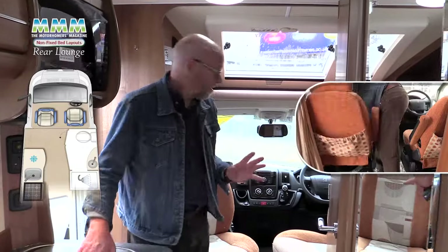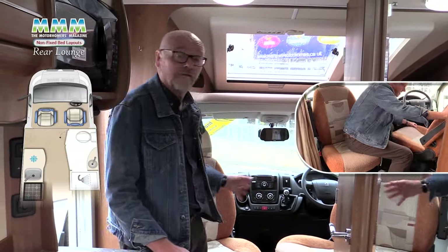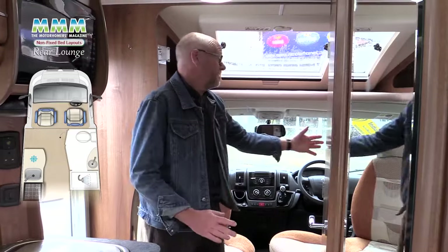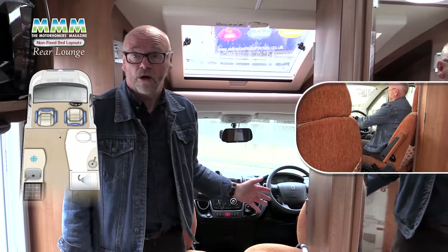A rear lounge means the rest of the facilities in the vehicle need to be moved to the front. In this one we've actually got swivelling cab seats, but that's not always the case — as they swivel they make quite a useful extra seating area. Do bear in mind though that with a washroom this close to the back of the driver's seat, you need to make sure you can get that seat far enough back to achieve a comfortable driving position.